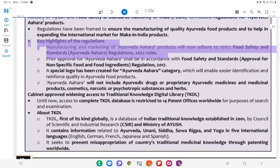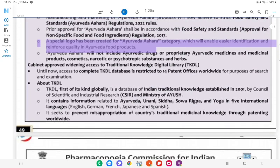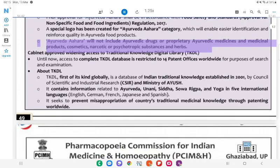Key highlights of the Ayurveda Ahara Regulations: Manufacturing and marketing of Ayurveda Ahara products will adhere to strict food safety standards. Prior approval shall be in accordance with food safety and standards approval for non-specific food and food ingredients regulation 2017. A special logo has been created for Ayurveda Ahara category to enable easier identification and reinforce quality. Ayurveda Ahara will not include Ayurvedic drugs or proprietary Ayurvedic medicines, medicinal products, cosmetics, narcotic or psychotropic substances, and herbs.